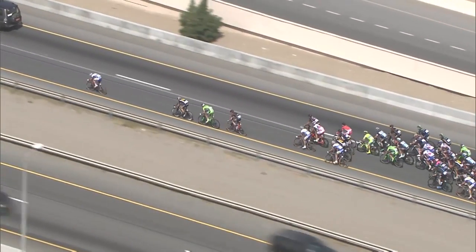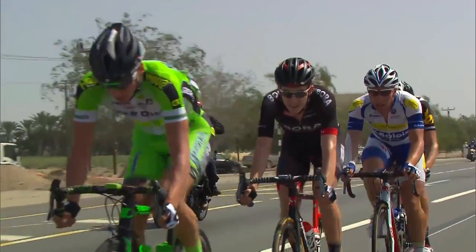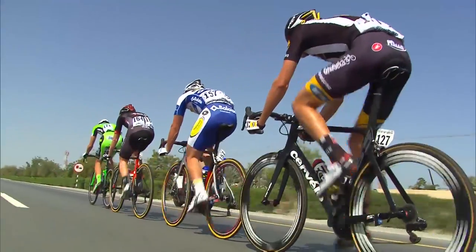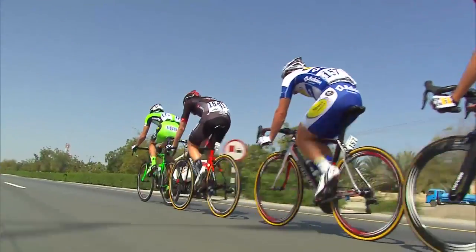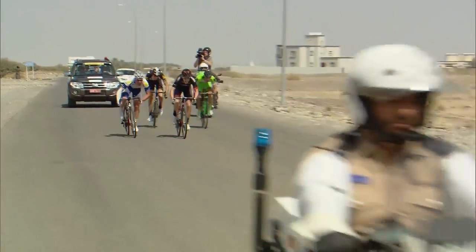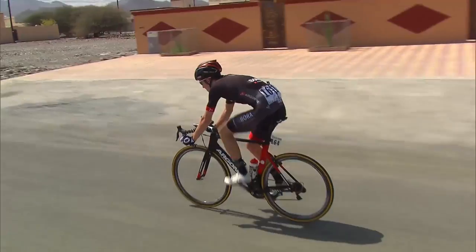The breakaway of the day took no time at all to assemble. Jeff van Meyerhager, Patrick Conrad, Johan van Ziel and Simone Andrieta attacked from the drop of the flag and quickly built up a lead of around five minutes inside the first hour of racing. A fierce sprint for the first intermediate sprint was won by Conrad.